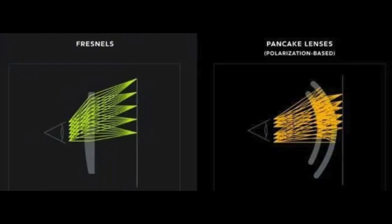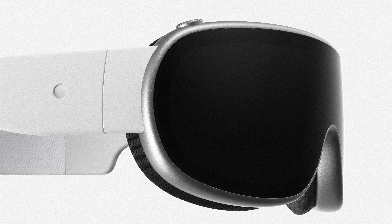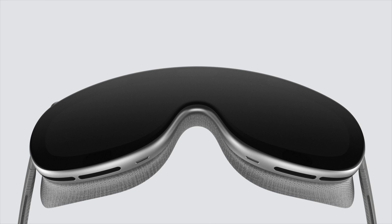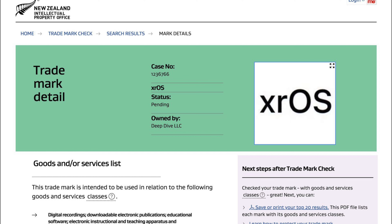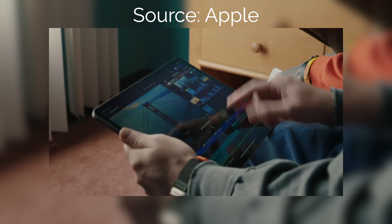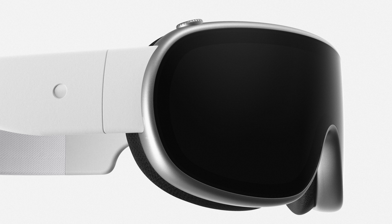It'll have two 4K displays, a pancake lens, an M2 chip, an H2 audio chip like the AirPods Pro, swappable headbands potentially, an external battery pack, and a $3,000 price tag. This is really going to be the first big new product category for Apple since 2014 with the Apple Watch — nearly nine years. The headset will run a new OS called xrOS, with a similar look and feel to iOS and iPadOS, along with customizable widgets. We could also potentially see content creation apps like iMovie come to this headset, along with possibly Final Cut Pro and Logic Pro as we just got them on iPad. Reality Pro will be announced at WWDC here in just a few weeks and will be releasing later this fall or by end of year.